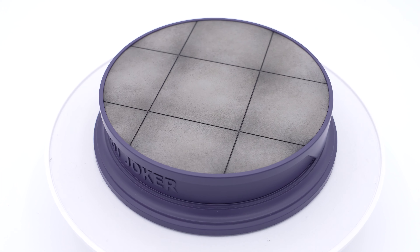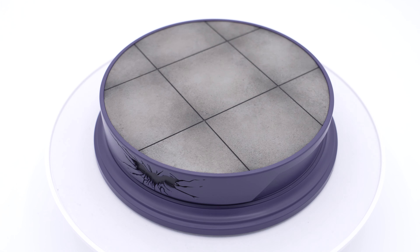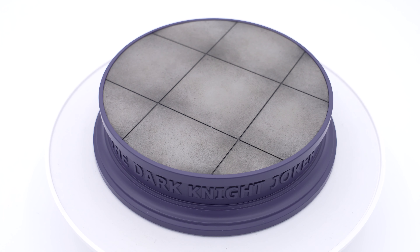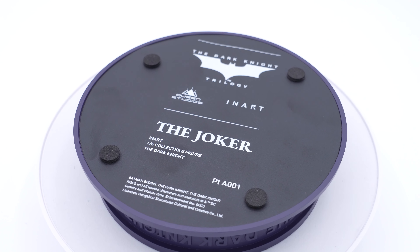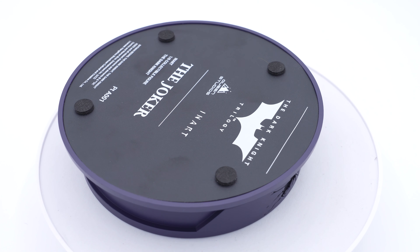Here you see the base of the toy — it is magnetized, so when you try to pose the Joker on top of it, he'll attach real nicely. Still, you have to be careful because he does tend to tumble if not properly stood up. Under the base you have the writing of the Dark Knight Trilogy, the company InArt, and the name of the figure — the Joker. Great detail.